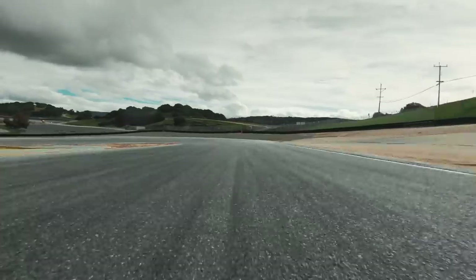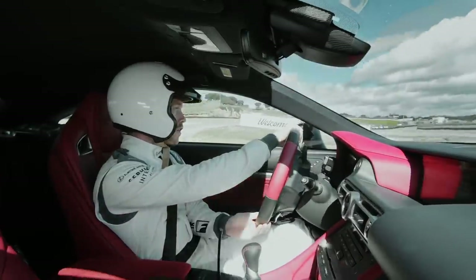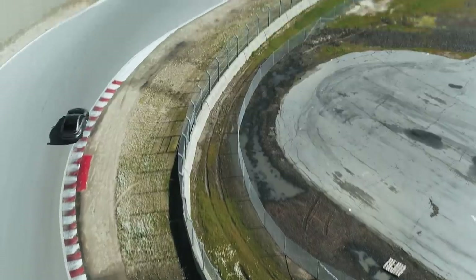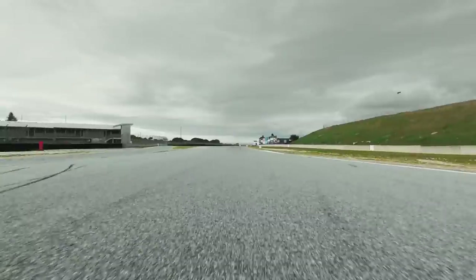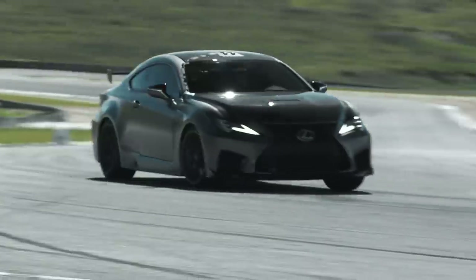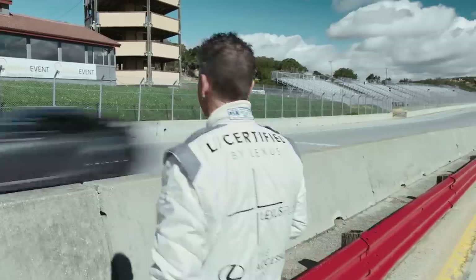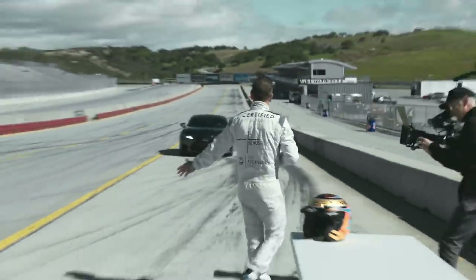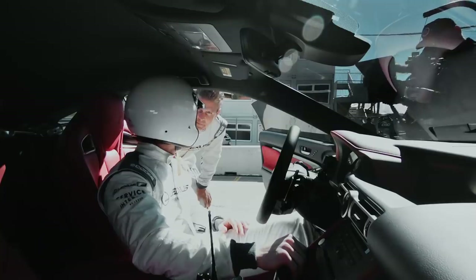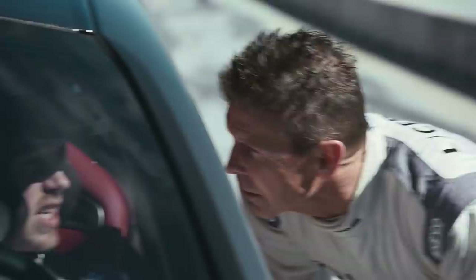Get it into the corner, hit the first apex — front end's there for me. Got so much front. Get on the power nice and early, feed it in. Big brake for the carbon ceramics. Into the last corner — beautiful. Car was spot on. Really, really good. Incredible balance, you can actually feel the extra downforce. It feels very, very close to a real race car now.